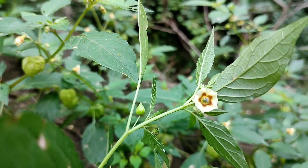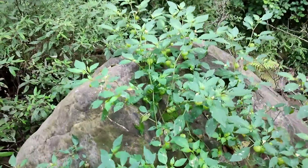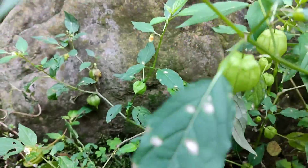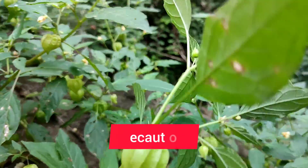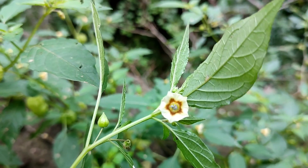This plant is also medicinally used for fever, hepatitis, stomach disorder, and anti-inflammatory properties. It is an important natural wild vegetable as well as a wild edible fruit. However, there is a precaution that unripe fruits are not recommended to eat because they contain some poisons.